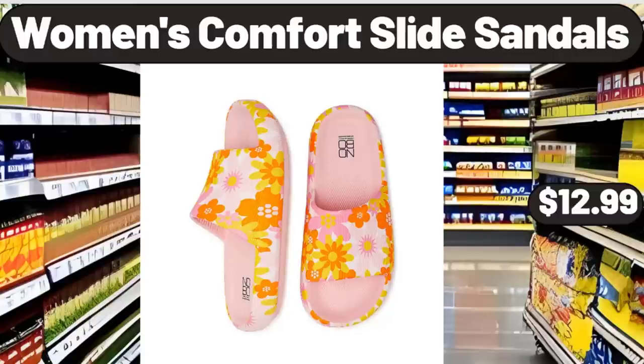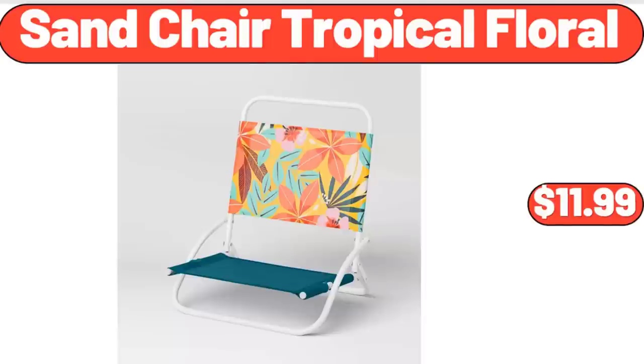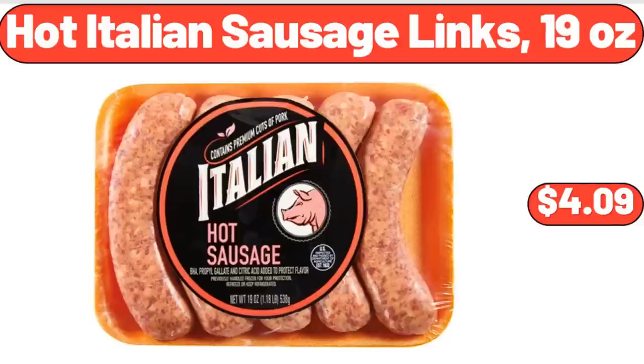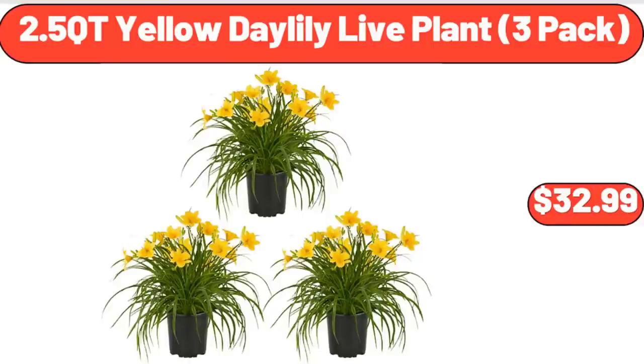Women's Comfort Slide Sandals, $12.99. Specially Selected Giant Brioche Buns, $4.99. Sand Shared Tropical Floral, $11.99. Hot Italian Sausage Links, 19 oz, $4.99. Blue Floral Square Outdoor Throw Pillow Set of 2, $21.99.